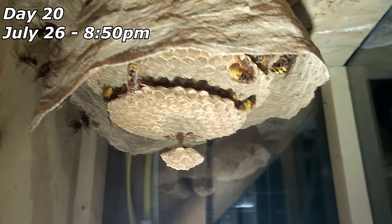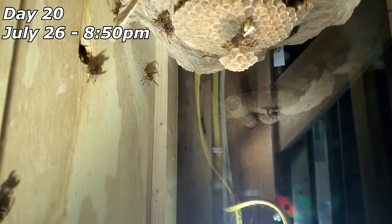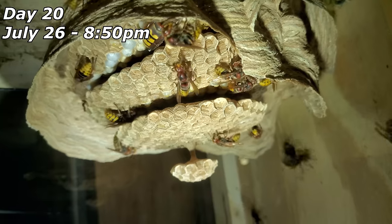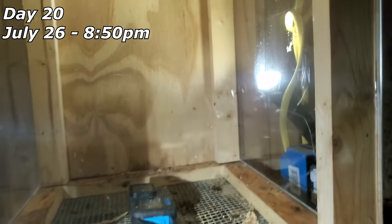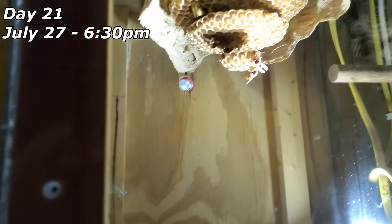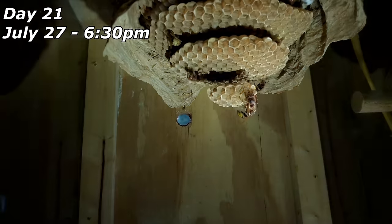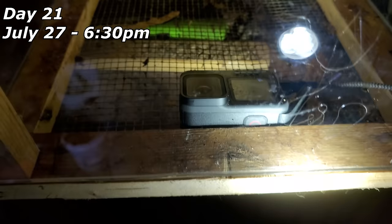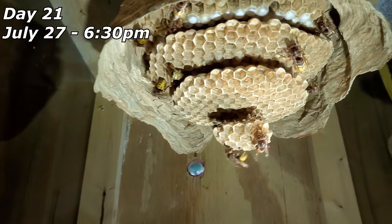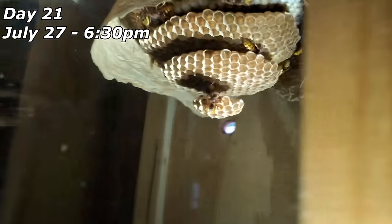A lot have hatched from this nest — look how crazy they are. July 27th: four layers of comb now, just continuing to build. July 28th and the queen is laying. The GoPro decided to shut off even though it has a battery and was being charged — GoPros suck. She's cleaning up.